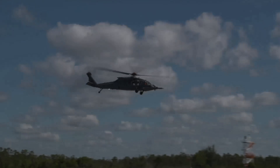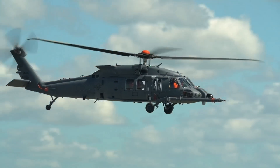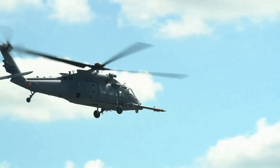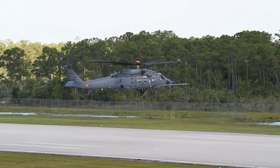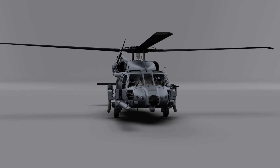The Sikorsky Combat Rescue Helicopter, or CRH, extends the proud legacy of the highly successful UH-60 family, building upon the state-of-the-art UH-60 Mike. The Sikorsky CRH adds important capability advancements to better support the full range of combat rescue mission sets.